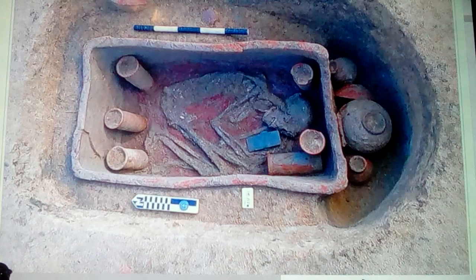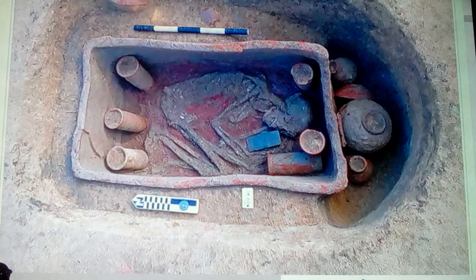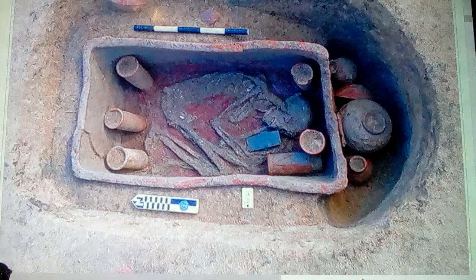In here we also see all of his jars that he has with him, and they seem to be somewhat uniform.